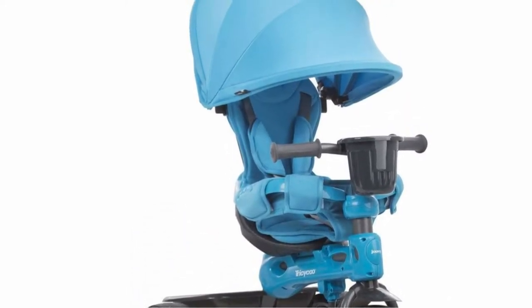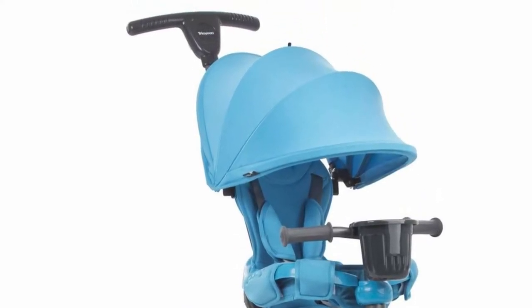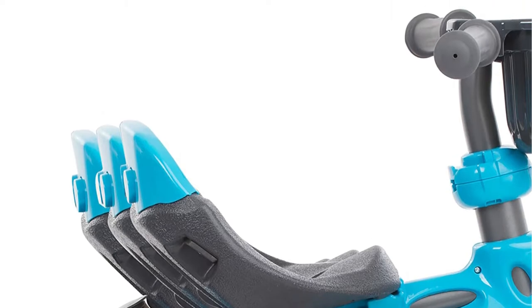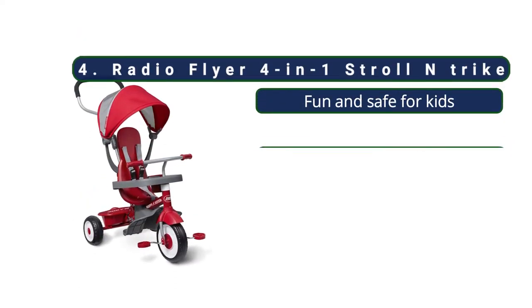As your toddler grows, you remove the shade, the safety ring, and the push bar, and the trike transitions to a big kid mode, rated for use with four-year-olds up to 44 pounds. It continues to excel against competitors.